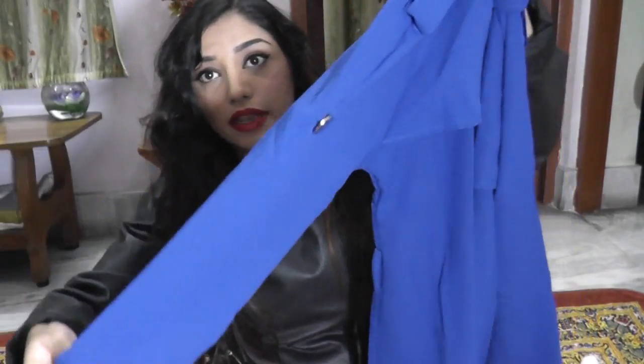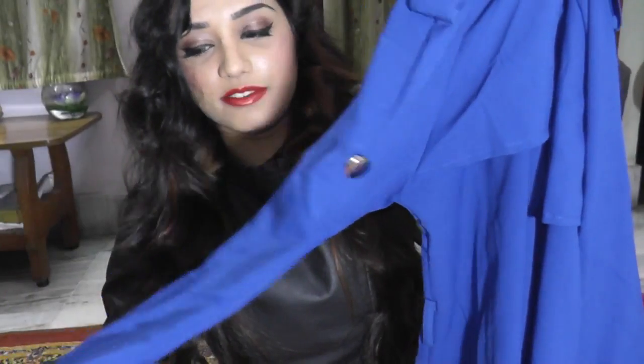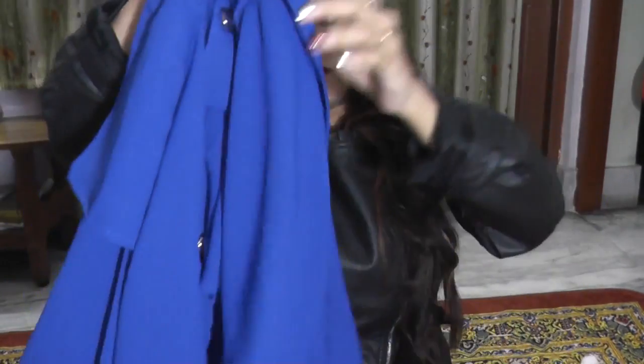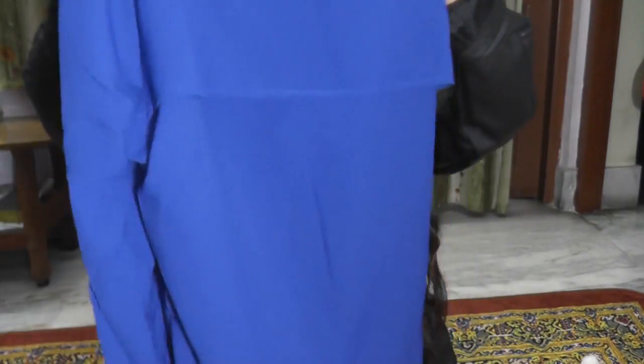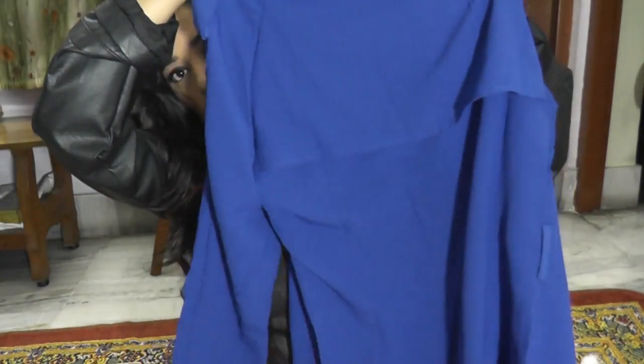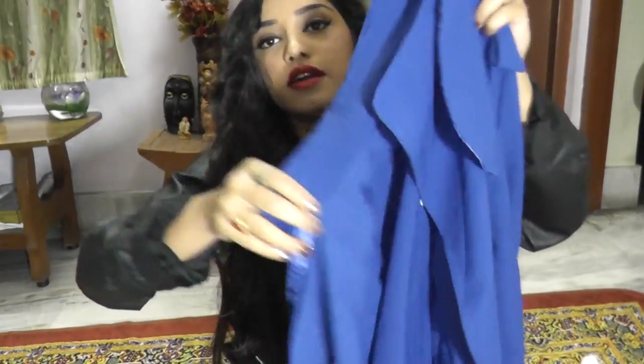You can just fold it — you can see there's a button, you can just fold and button it up. This is how it looks from behind, just like a trench coat. The material is really thin though, so not for cold weather — basically for warm weather. I love the color.